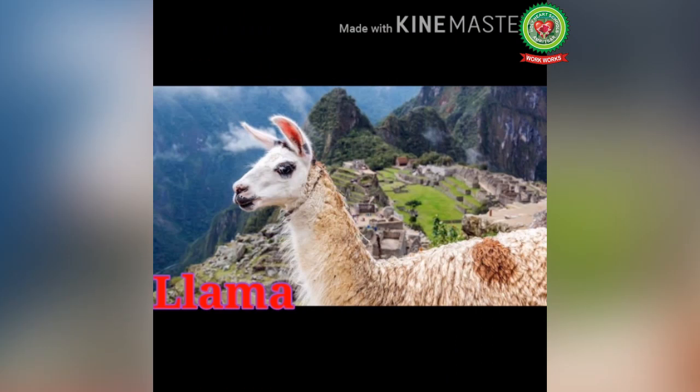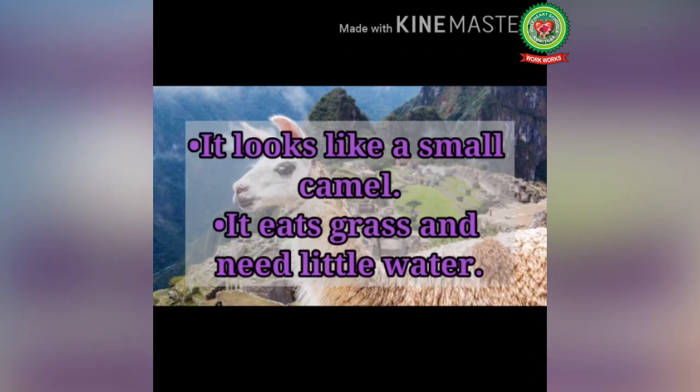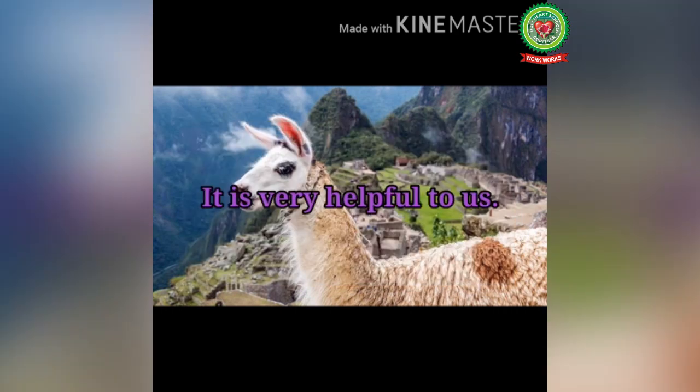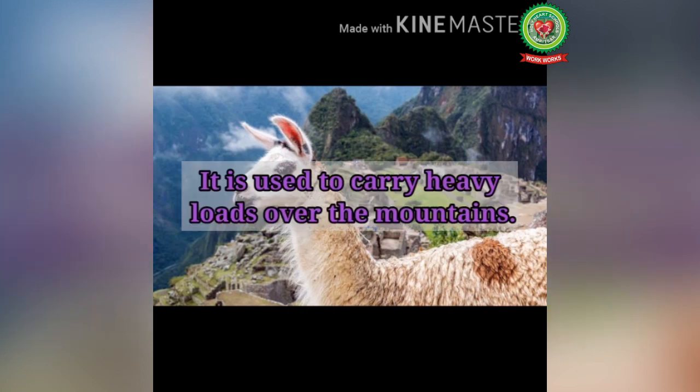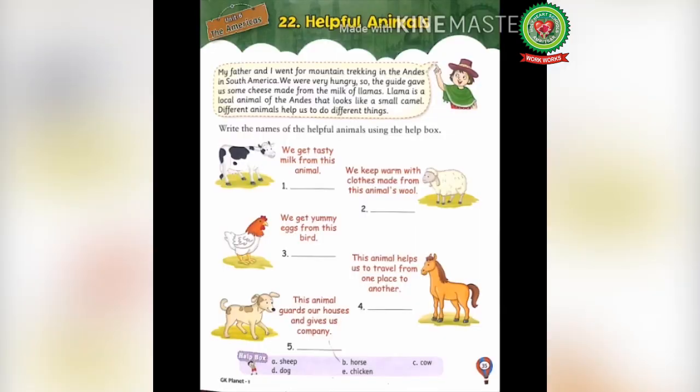The child is discussing his experience of going mountain trekking in the Andes, where the guide gave them cheese made from llama milk. The llama is a famous animal of South America, a domestic animal used by the people of the Andes. It looks like a small camel, eats grass and needs little water. It carries heavy loads over mountains, and leather is made from its hide, while its wool is crafted into ropes, rugs and fabrics.